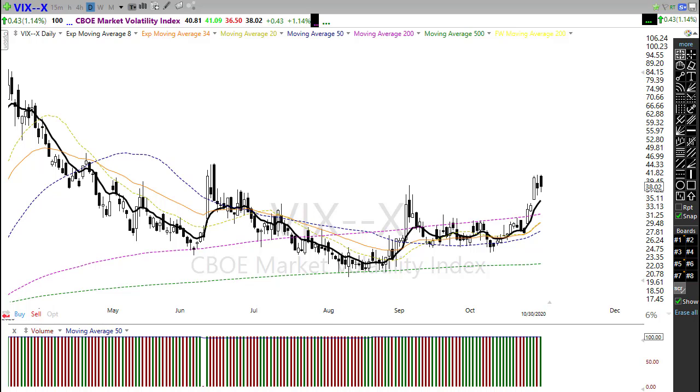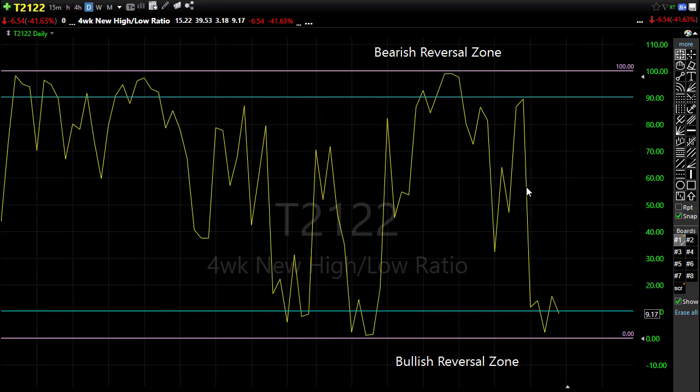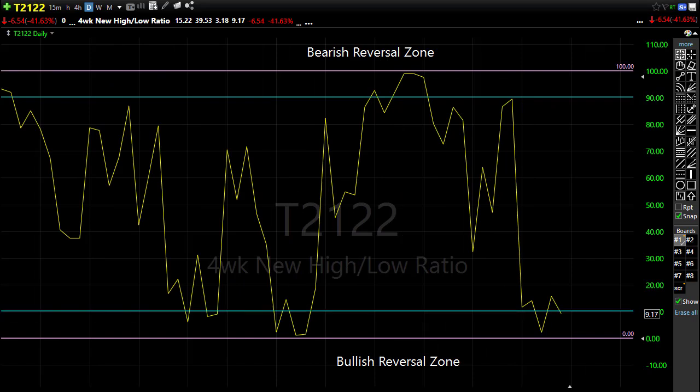Looking at T2122, the four-week new high/new low ratio — this was our best indicator that a bounce was due and that we were oversold. We were hanging down very low on T2122. One thing to be cautious of is when the market does this all-or-nothing thing. Gapping up 400 points could quickly stretch us from an oversold condition to an overbought condition, meaning we could suffer more big whipsaws. Watch that closely and be careful chasing into this first thing this morning.